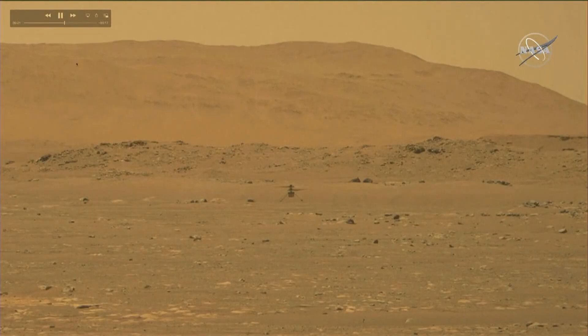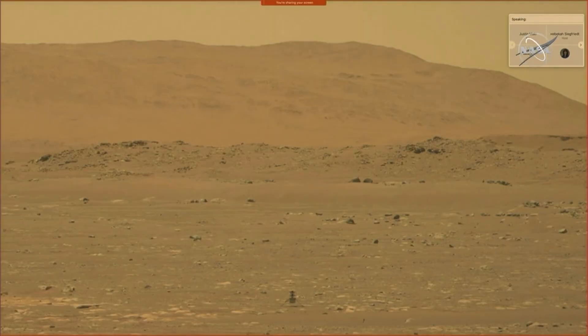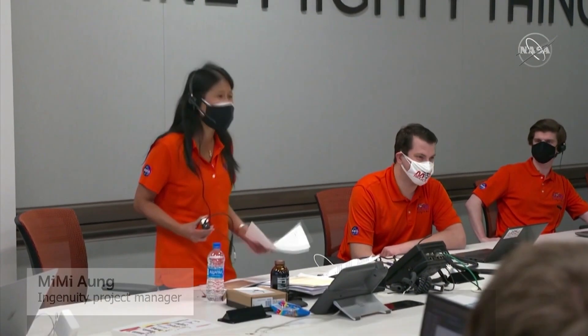The images arrive from 278 million kilometers away. The flight they're from on NASA's Ingenuity Mars helicopter was brief — taking off, three meters straight up and back down in just 39 seconds. But they've made aviation history. We can now say that human beings have flown their rotorcraft on another planet.